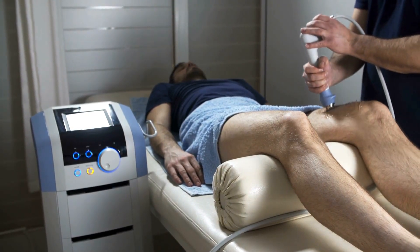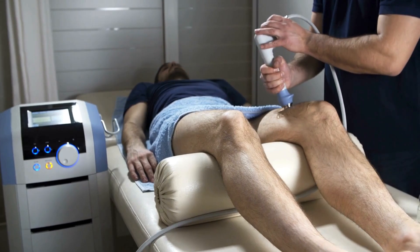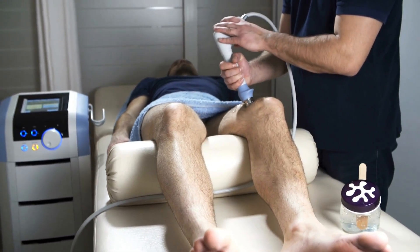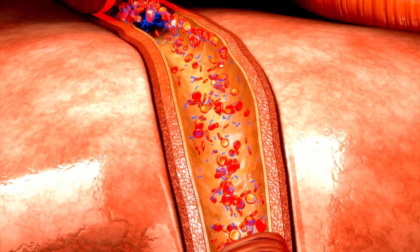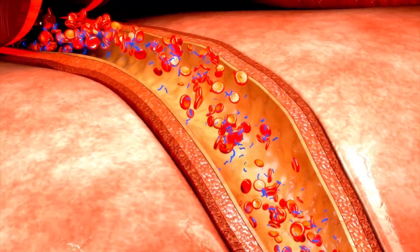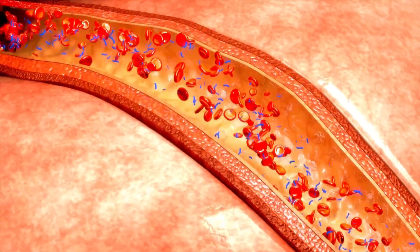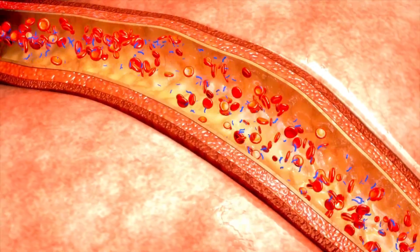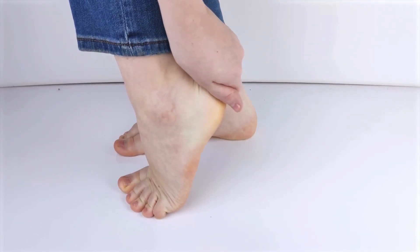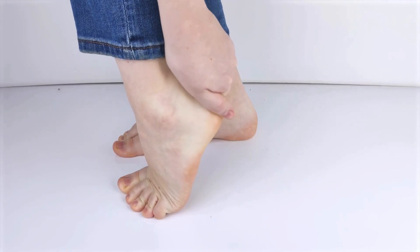Shockwave therapy, or ESWT, involves the production of shockwaves in the form of sound waves which are passed through the skin onto the area of the body where our patient has pain. The idea is that these mechanical shockwaves work by increasing blood flow to the area which is painful, and this is suggested to help increase the speed of healing of the tissues in the affected area. For plantar fasciitis, this would involve producing the shockwave specifically at the heel where the plantar fascia normally gets irritated.